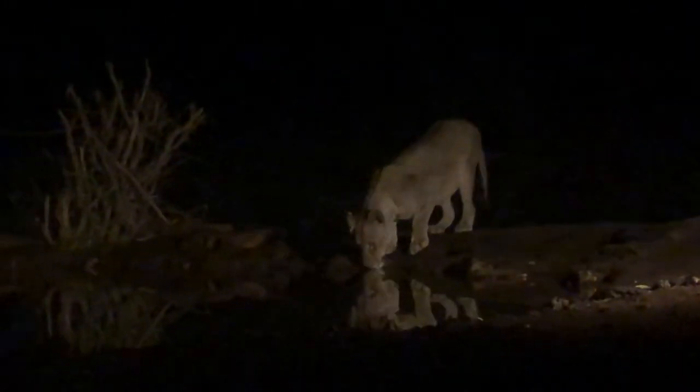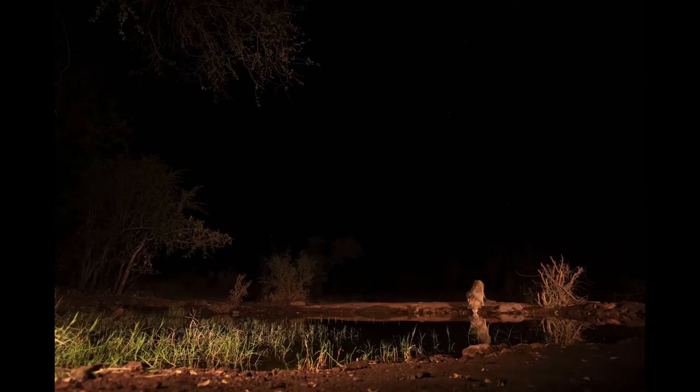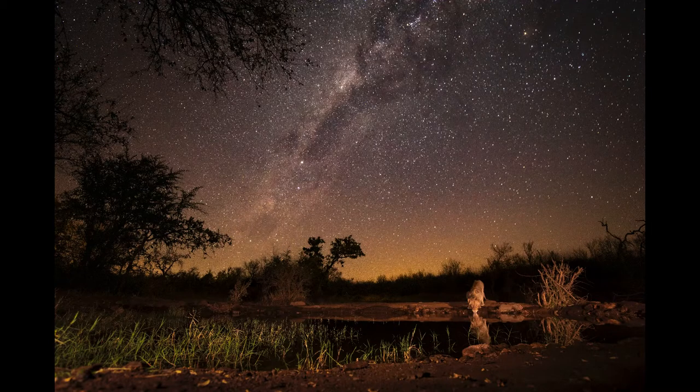Shortly before midnight on our first night, three lions came down to drink. The floodlights provided enough light to expose the young male drinking directly across from me. Two hours earlier I had also taken a photo of the Milky Way from the exact same position, so all I had to do the following morning was merge the two images in Photoshop to create what has become my new favorite photograph. And Antares itself is in the photo as well.